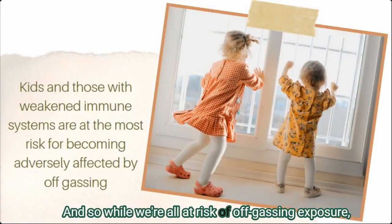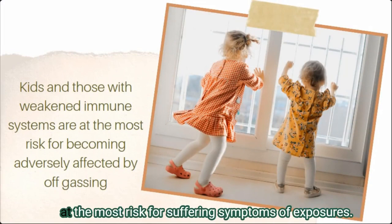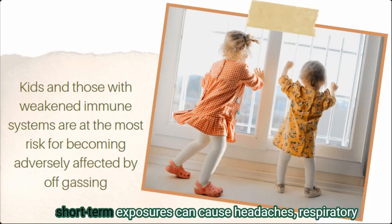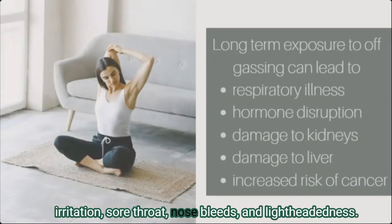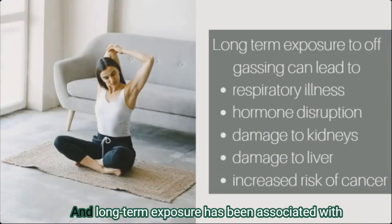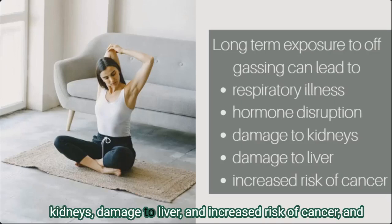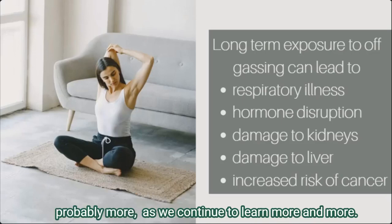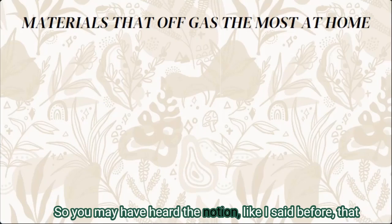While we're all at risk of off-gassing exposure, kids and those with weakened immune systems are at the most risk for suffering symptoms of exposure. Short-term exposures can cause headaches, respiratory irritation, sore throat, nosebleeds, and lightheadedness. Long-term exposure has been associated with respiratory illness, hormone disruption, damage to kidneys and liver, and increased risk of cancer — and probably more as we continue to learn.